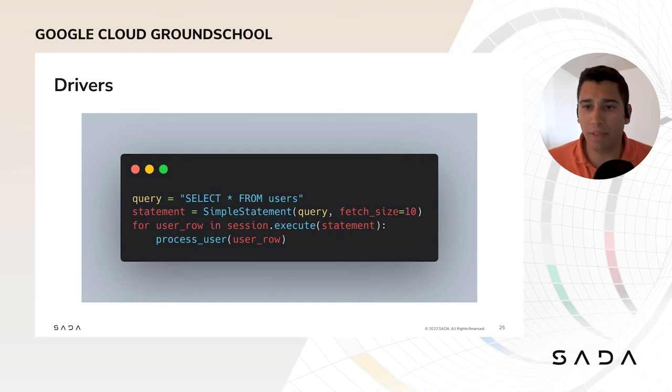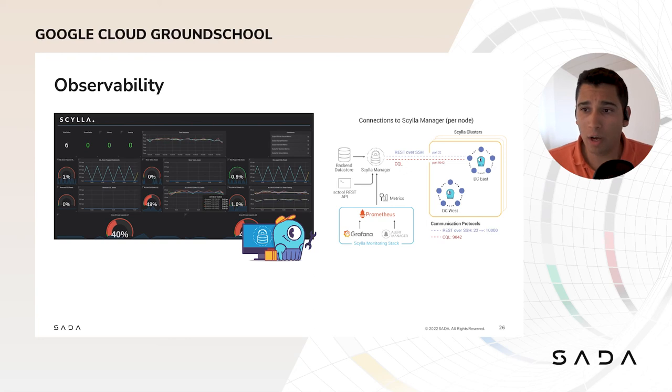We saw earlier that you can use any of the drivers to connect and send queries to the database. Here's an example using Python, where we define a query that is a CQL statement and then process the statement. We're deliberately using a simple statement here, but we also have the option of using prepared statements that allow you to cache the query in the database and gain performance. ScyllaDB comes with a powerful monitoring system — the Scylla monitoring stack uses Prometheus and Grafana Docker components for easy deployment, helping you identify the queries consuming the most resources and see the impact on latency.